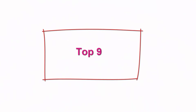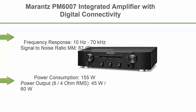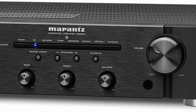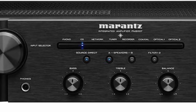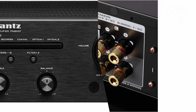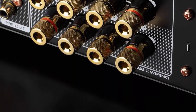Top 9. Marantz PM6007 Integrated Amplifier with Digital Connectivity. Frequency Response: 10Hz–70kHz. Signal-to-Noise Ratio MM: 83dB. Power Consumption: 155W. Power Output (8–4 Ohm RMS): 45W–60W. Dimensions (W x D x H): 17.3 inches x 14.6 inches x 4.1 inches.